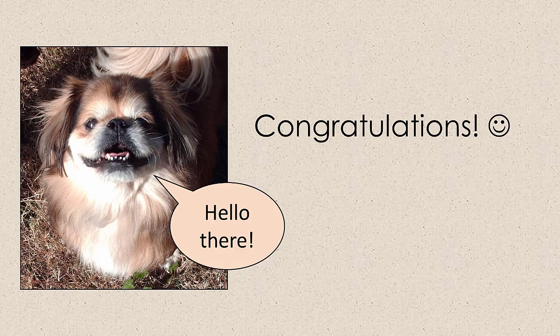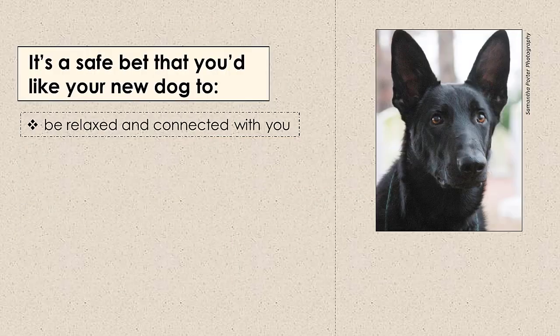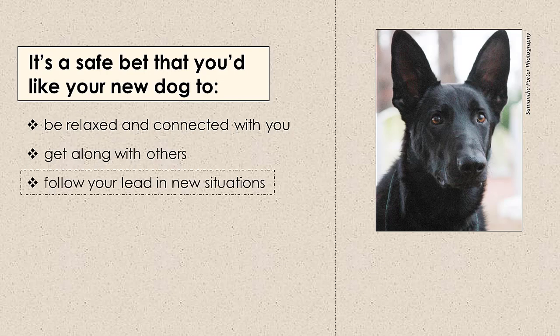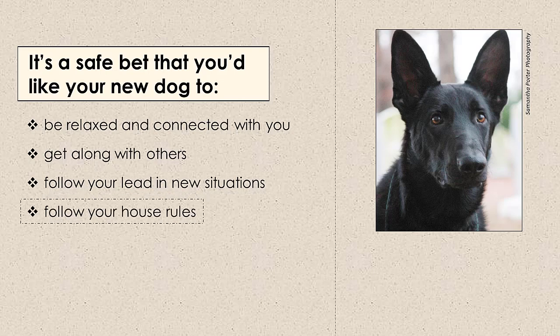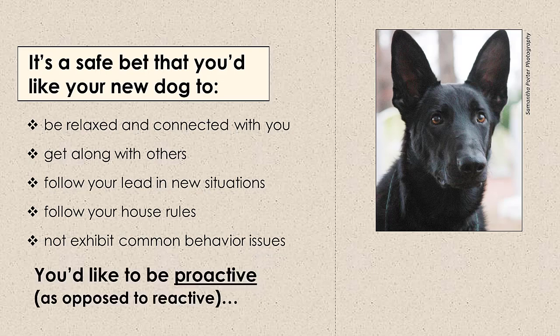So, you're pretty excited about your new dog, and your mind races with visions of your upcoming life together. Let's see what we can do to help you shape the dog of your dreams from day one, minute one. It's a safe bet that you'd like your dog to be relaxed and connected with you in a healthy way, get along with others, and follow your lead in new situations. You'd like him to follow your house rules, and because you'd like for him not to develop behavioral issues such as hyperactivity, destructiveness, stranger reactivity, resource guarding, or submissive urination, you know it pays to be proactive.